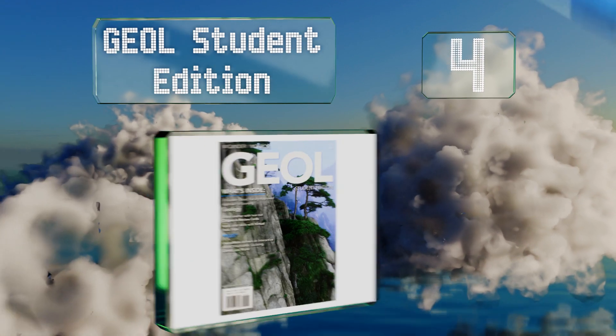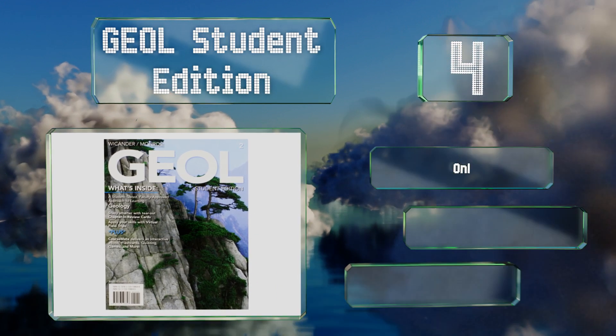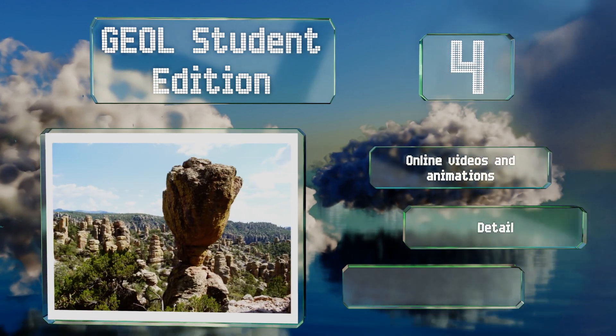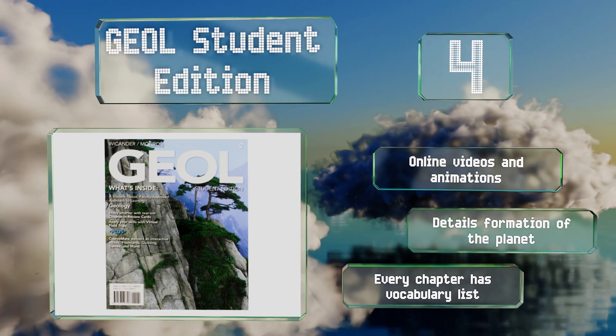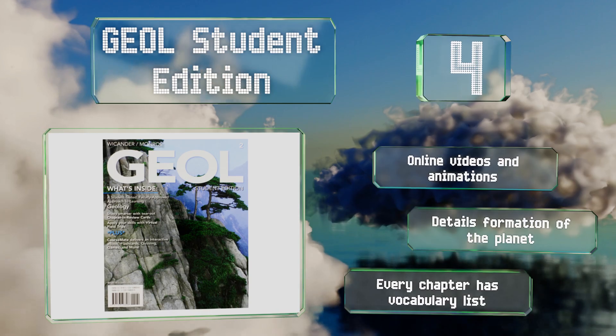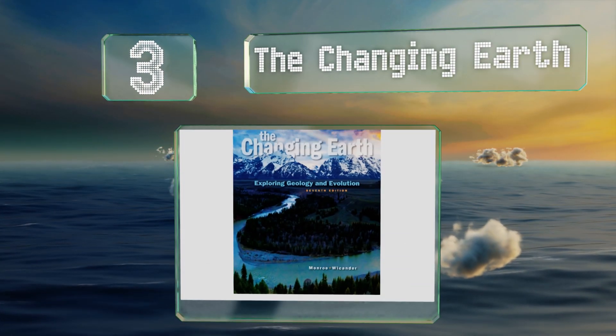At number four, great for homeschooling parents on a budget, the Geol Student Edition is designed to look like a magazine so it can keep kids' interest even when there are a lot of distractions around. The virtual field trips bring out the fun of science — it offers online videos and animations and details the formation of the planet. Every chapter includes a vocabulary list.